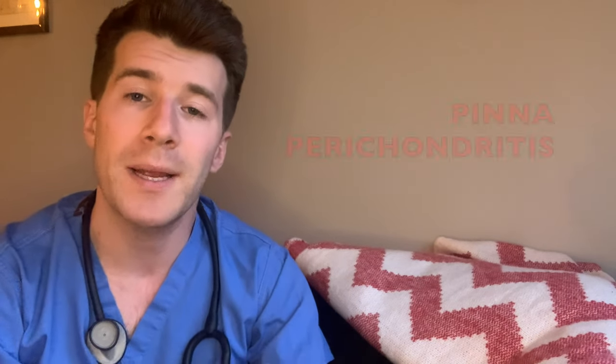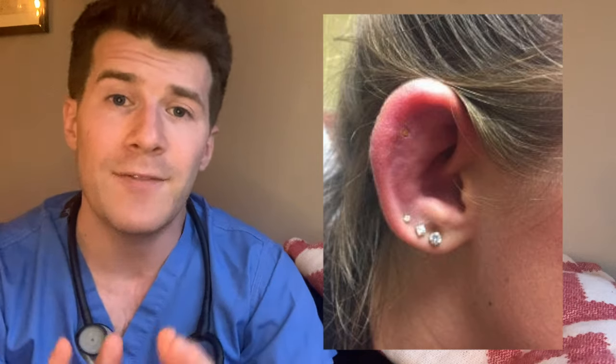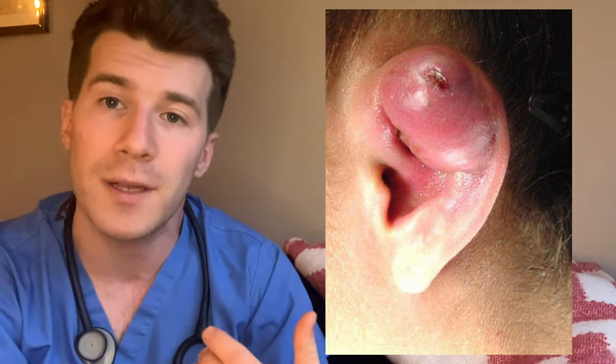So apart from it being an unsightly and potentially painful condition, why do medical professionals get so worried about an infected ear piercing? Well it can be a potentially serious condition because pinna perichondritis is usually a result of penetrating trauma such as an infected piercing. If you leave this untreated, an abscess may form lifting the perichondrial layer off the cartilage and resulting in necrosis and potentially a cauliflower deformity. Pinna perichondritis may also progress to systemic infection or a serious soft tissue infection called necrotizing fasciitis.